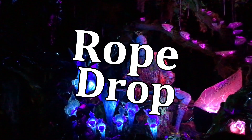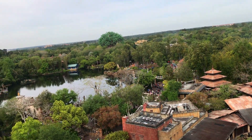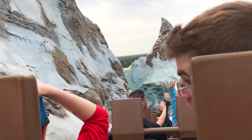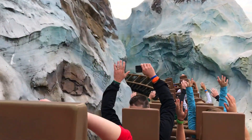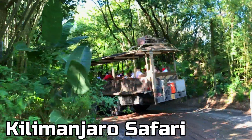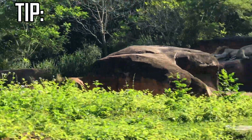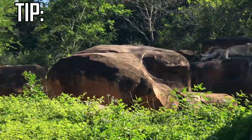At Rope Drop, just like at the other parks, you can only book one Tier 1 attraction and two Tier 2 attractions. Your two best choices for FastPasses in the Tier 2 category are Expedition Everest and Kilimanjaro Safari. And as a bonus tip, if you arrive early for Rope Drop, this park is easily toured with little to no wait.